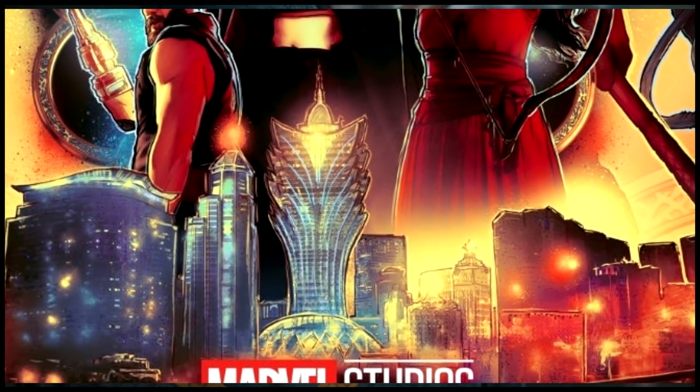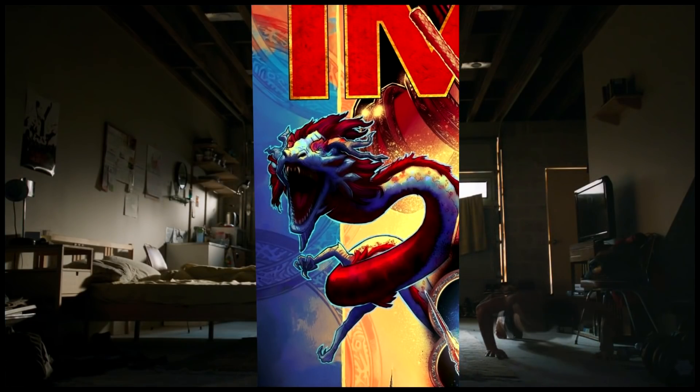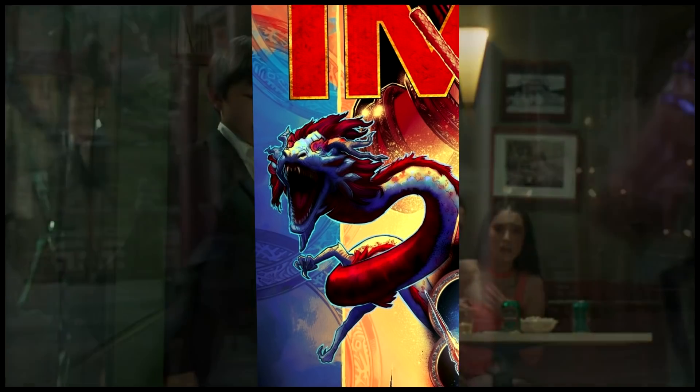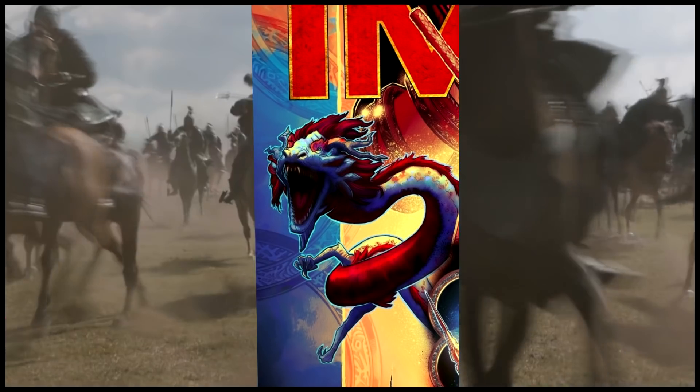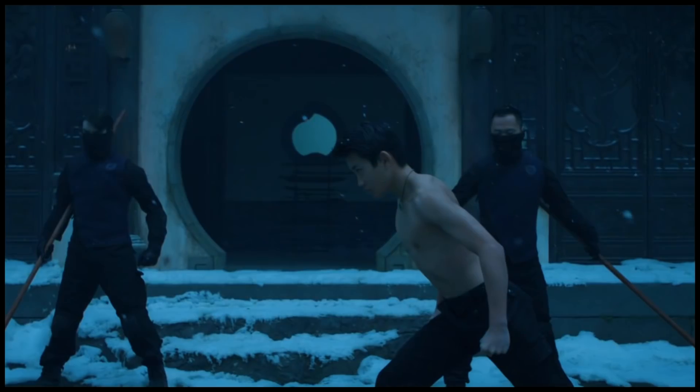Anyways, here is the Great Protector Dragon. We've known about this dragon for a while now. Again, this is not the dragon everybody thinks it is — it is not Fin Fang Foom. So yeah, this is just the Great Protector. A lot of connections to Iron Fist, I must say.